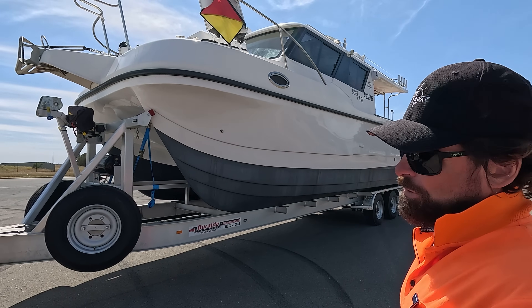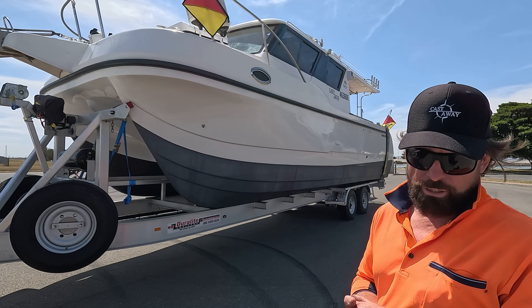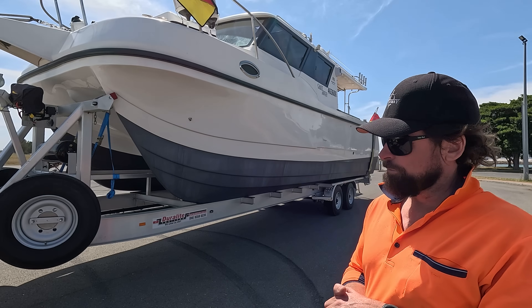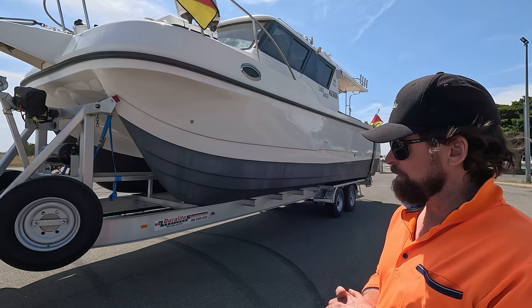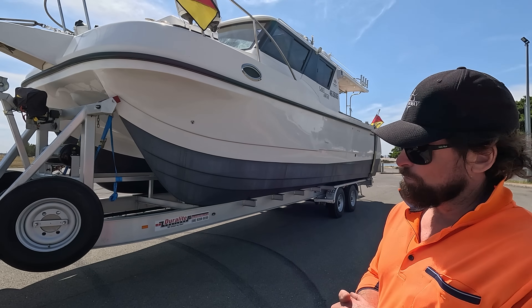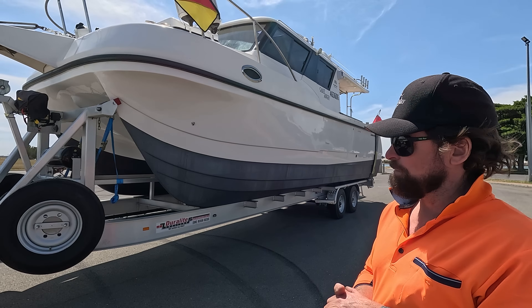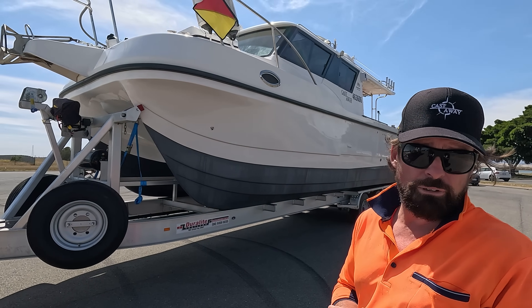We wanted to be mobile, so we spoke to a company in Western Australia called Duralite, who make heavy duty aluminium boat trailers. They were really good to deal with and they've done a few of these before. This is a 9 ton trailer, all ADR approved, and it makes launching and retrieving just a dream, allowing us to take this vessel wherever we want.